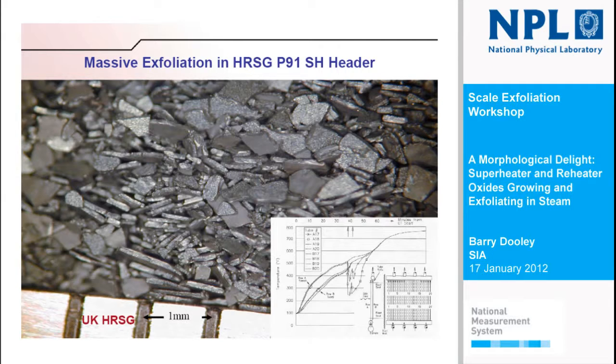In HRSGs, sometimes they have very severe thermal transients because of condensate coming back into the header when the unit is starting up. You can see an example of an HRSG start-up where at a certain point the condensate comes back into the cycle and you get a very large thermal transient — this can be over 300 degrees instantaneously. Occasionally we see oxide like this in T91 headers in HRSGs. In this case, a little unusual, maybe because of the very severe transient, we just get the duplex pair exfoliating.